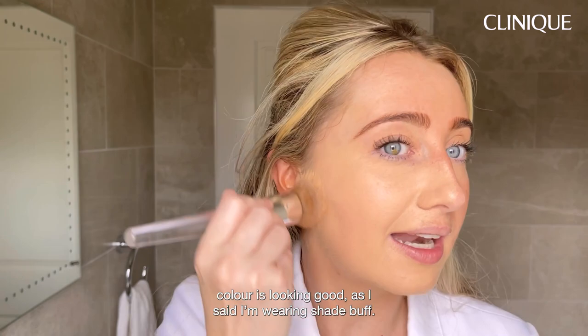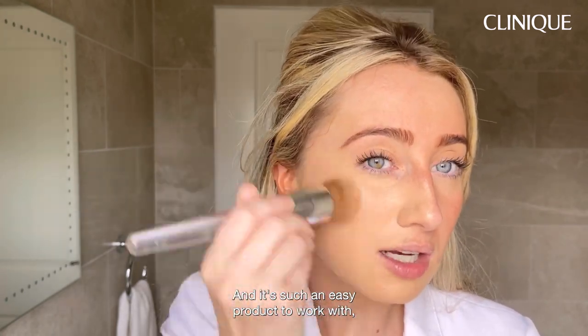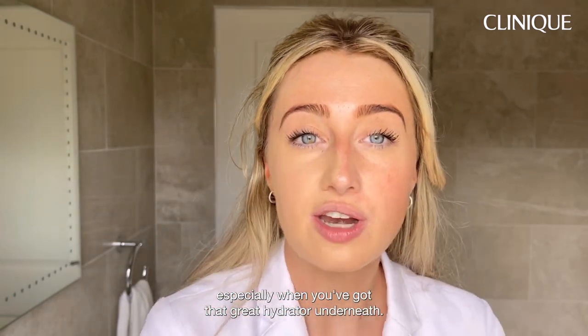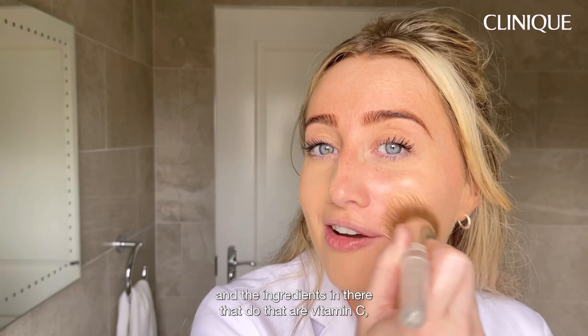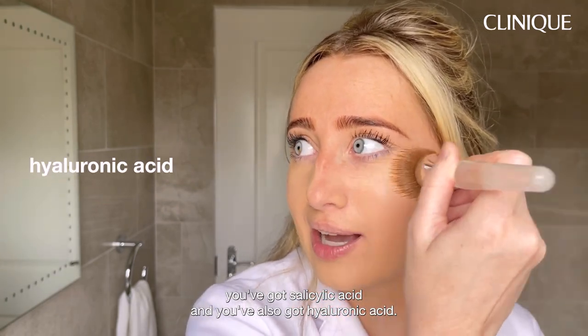The colour is looking good — I'm wearing shade Buff. It's such an easy product to work with, especially when you've got that great hydrator underneath. It also helps to actively improve the skin as you wear it, and the ingredients that do that are vitamin C, salicylic acid, and hyaluronic acid.